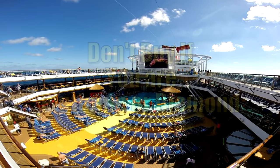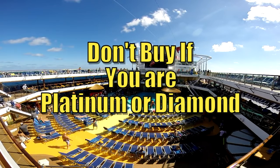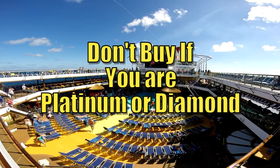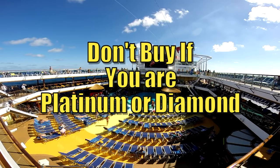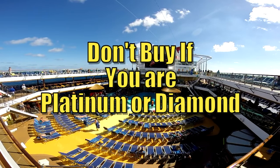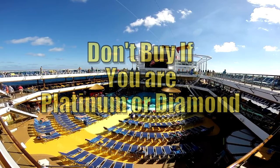Lastly, this is important for our platinum and diamond members: if anyone in your cabin is already platinum or diamond, you do not need to purchase Faster to the Fun. You already receive all of those same benefits automatically with your platinum or diamond status, so purchasing it would be redundant.